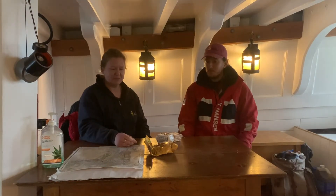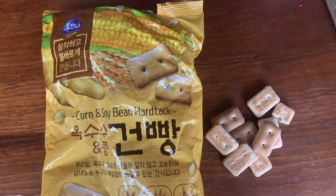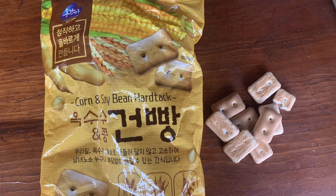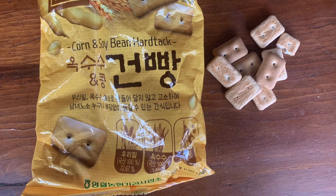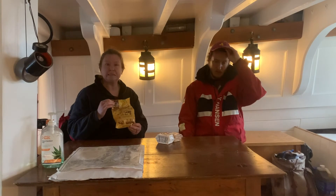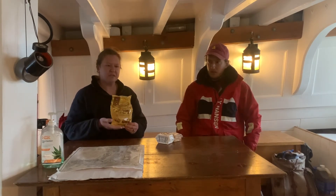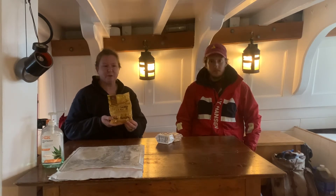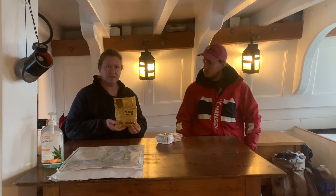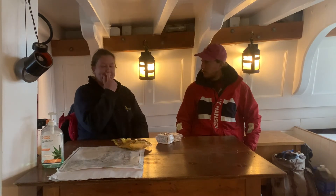We should introduce our third contestant. You may recognize this from our last hardtack taste test video. However, this bag was left open in my cupboard since then — which has been several months. That nicely simulates the life of an actual ship's biscuit on board a vessel like Providence, being stuck in a wooden box with no light or air. These have been open for at least six months.